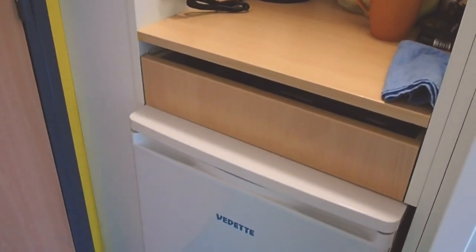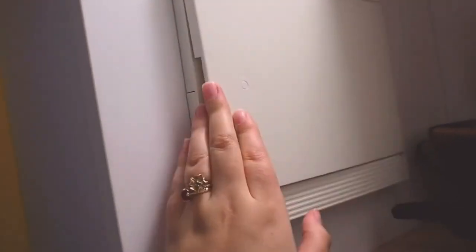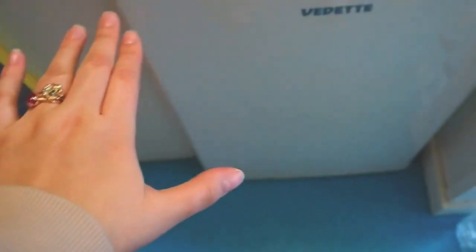This area is my super tiny kitchen. I have here the kettle, some food, and also a fridge. But the thing is that when I turn on the kettle and the fridge at the same time, the electricity just stops working, so I have to use one thing at a time.